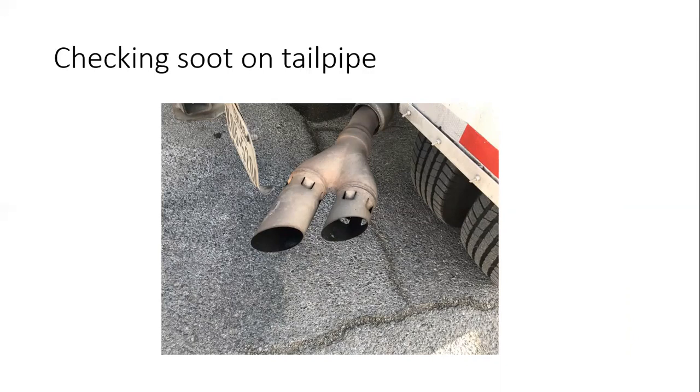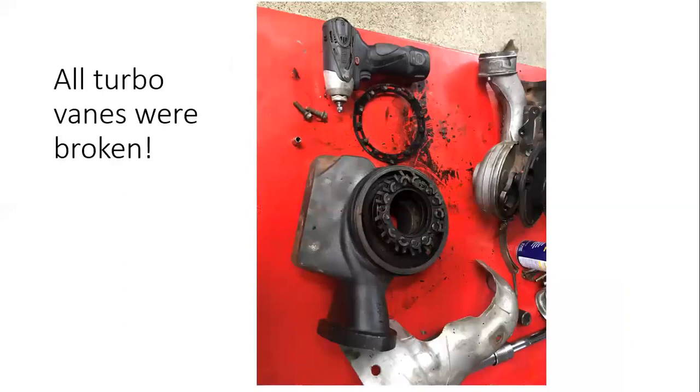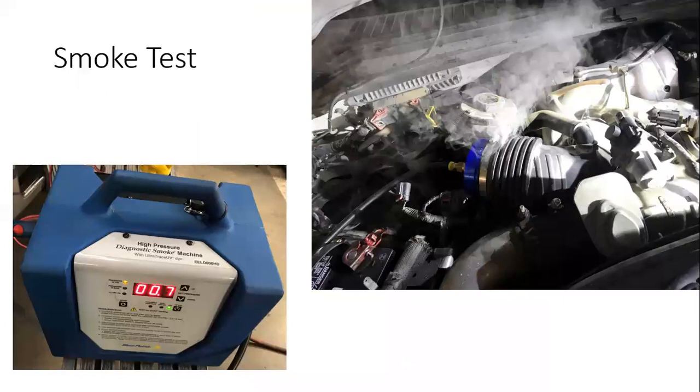We immediately knew the DPF was also clogged and needed to be serviced or replaced. We got lucky — we sent it in to get cleaned, along with the diesel oxidation catalyst. This truck was running so loaded and constipated with the DPF and DOC loaded that the veins weren't opening or closing properly. The nice thing about a 6.4 liter is you can manually move the lever that moves the veins — and it was jammed, it was stuck. This called for us to remove the turbocharger, and sure enough, broken pieces all over the place. The high-pressure turbo was toast, so we did the low-pressure turbo as well.